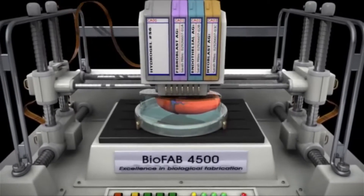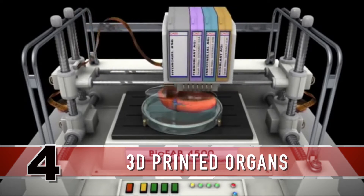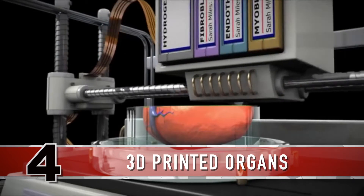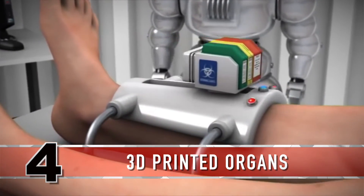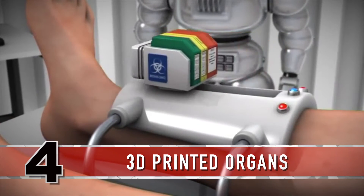Researchers have implanted bioprinted skin, ears, bone, and muscle on laboratory animals, where they grew successfully into the surrounding tissue. With the technology to 3D print functional skin already developed, most researchers agree that the first internal organs may be ready within six years.